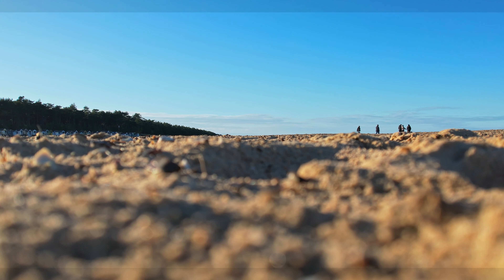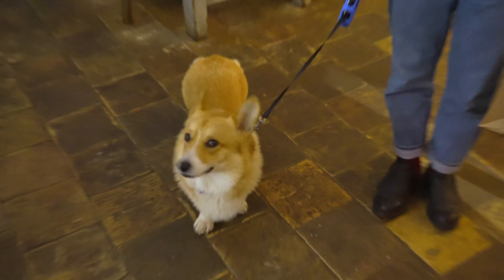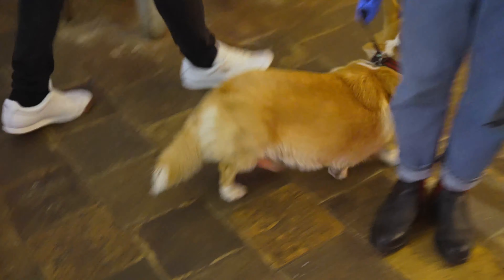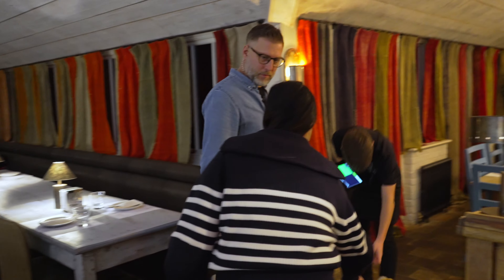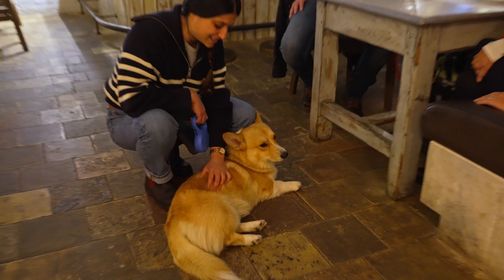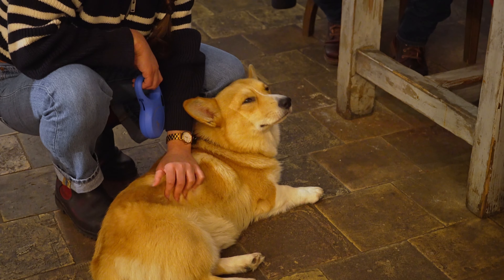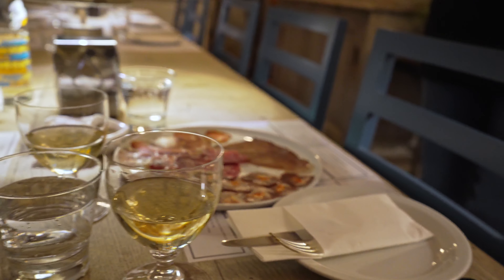A few hours later, we ended the day at a much-recommended gastropub called the Suffield Arms. Like the Gunton Arms we featured in our Norwich travel guide, the Suffield Arms is part pub, part art gallery. Jibs was really tired by now but found some energy to say hello to our neighbors. The food was really interesting — local ingredients with Spanish preparations.